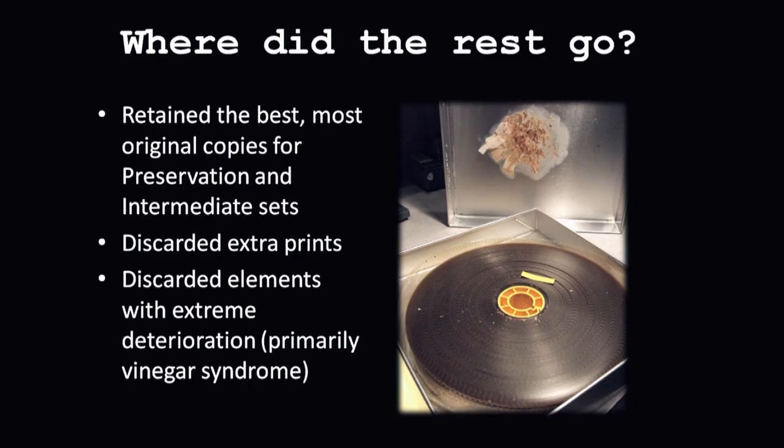We also discard some elements that are extremely deteriorated. In such a case, we would do photochemical preservation, print a new copy, and discard the vinegar or acetate films. Acetate films start to break down into acetic acid, which is vinegar, and that can spread from reel to reel. So you really want to segregate it from the rest of the collection. This is an example of what it can do — it really messed up the inside of that can, so you don't want it spreading anywhere else.